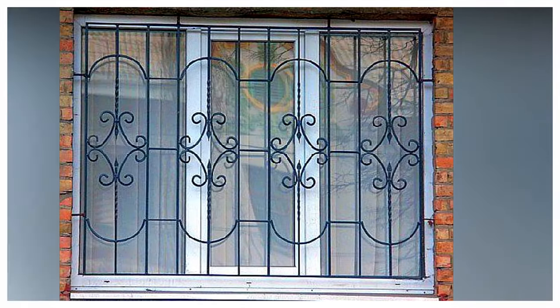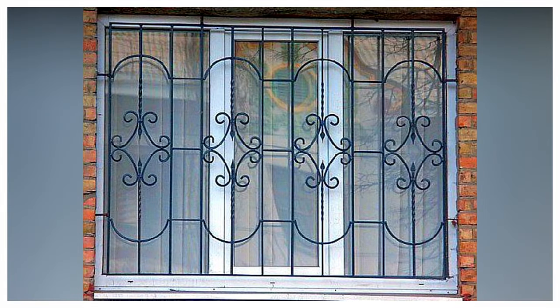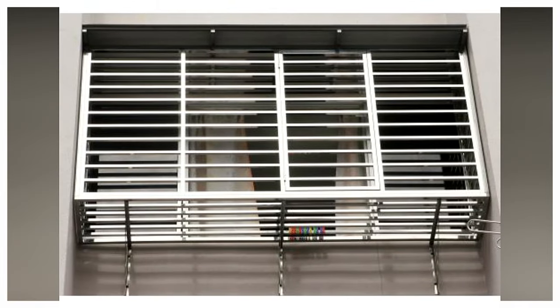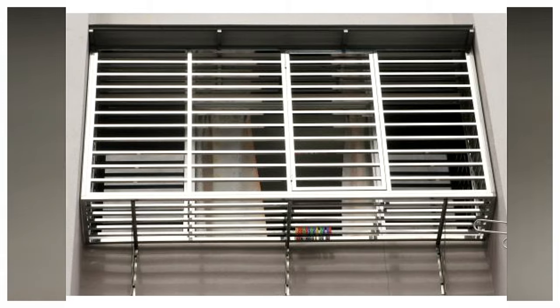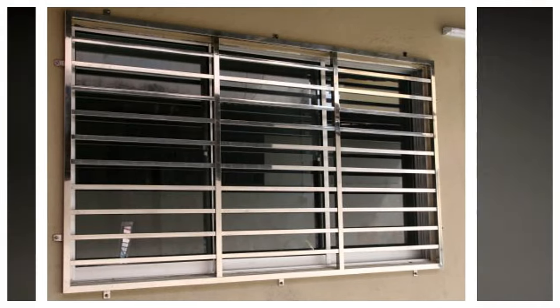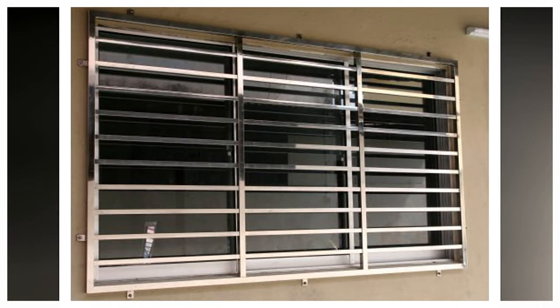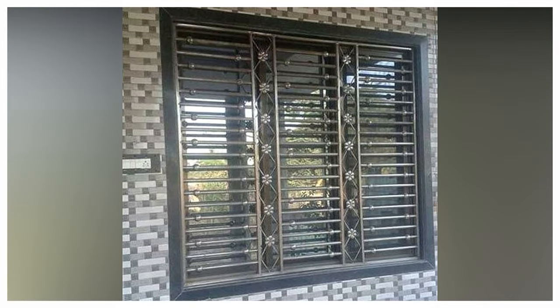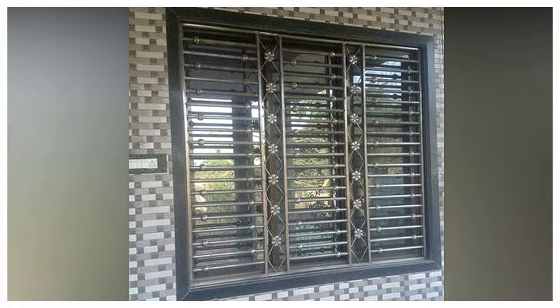The size is customizable to your desire as well. I hope this list helped you to understand the grill that will suit your home and safeguard your family. Thanks for watching the video to the very end. If you have not subscribed yet to my YouTube channel, hit the subscribe button and press the bell notification button so that whenever I post a video, you get the notification. I will meet you very soon in the next video.